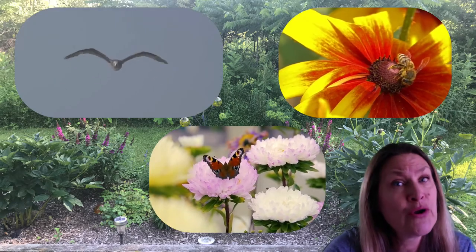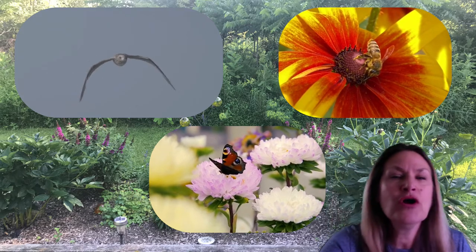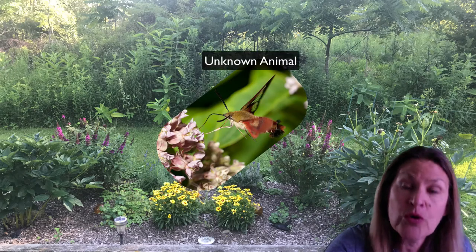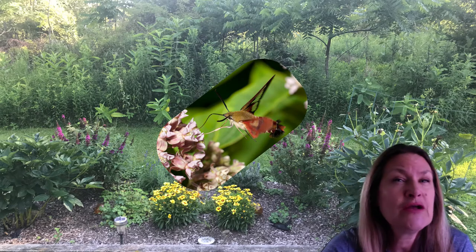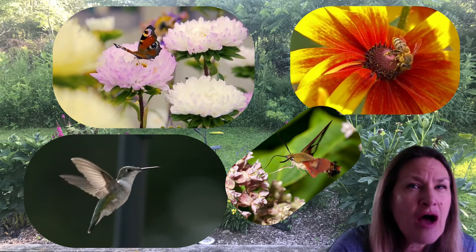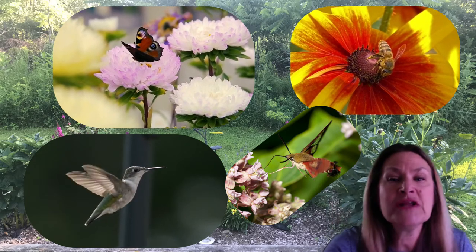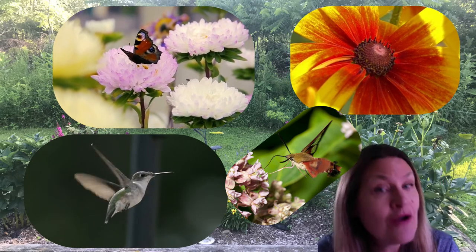Good recording, boys and girls. So maybe you're thinking that this animal is a type of bird, or a bee, or maybe a butterfly. What scientists would do next is they would look for examples of those animals so that they could compare the unknown or mystery animal with animals that they do know. So we're going to take a look at a bird called a hummingbird. We're also going to look at a bee, and we're going to look at a butterfly. Your job is going to be to decide which animal is most like our mystery animal. Let's watch those videos and then compare what we see.